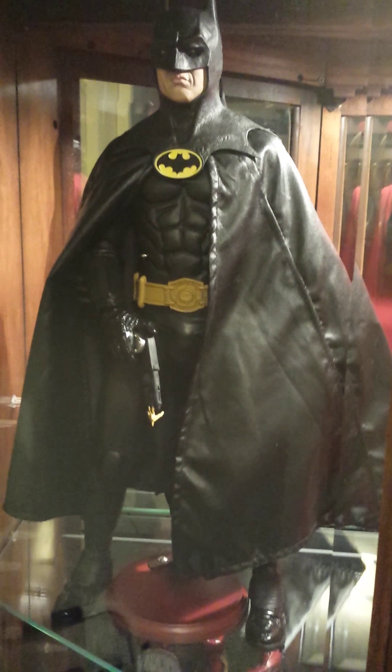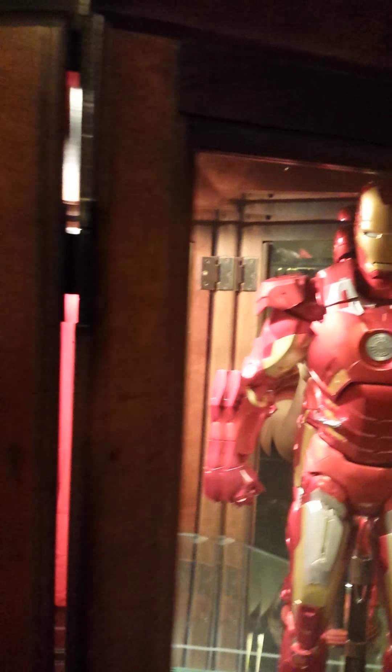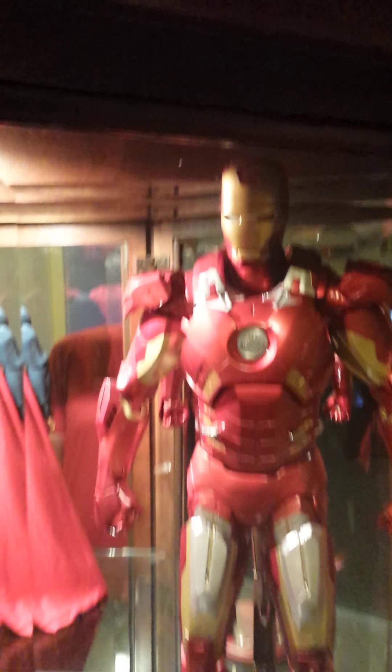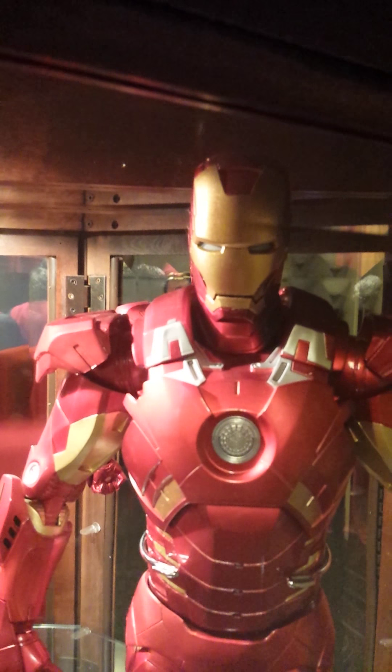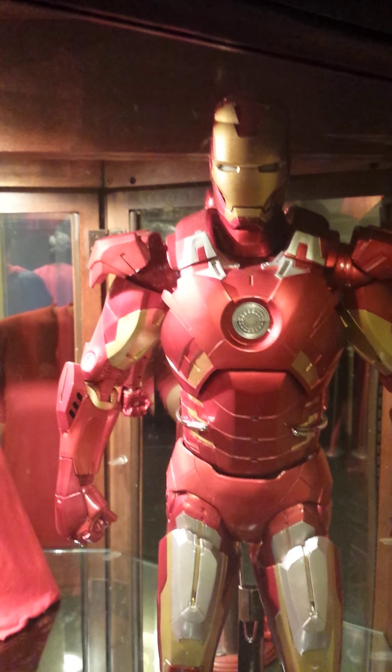There's an Iron Man — the clean version. Really dig this one. The chest and eyes light up, as well as the hands.